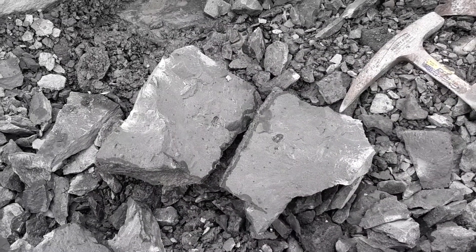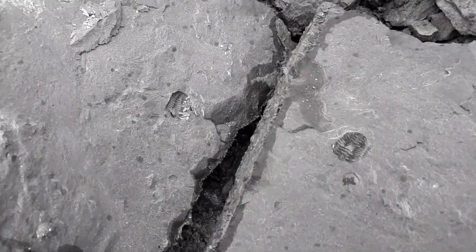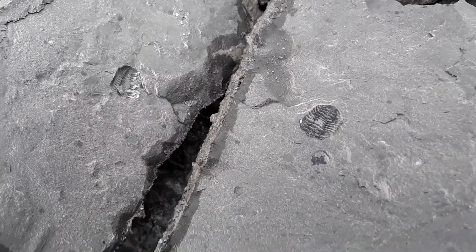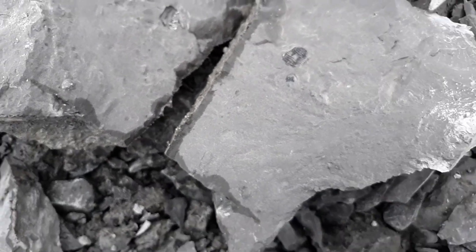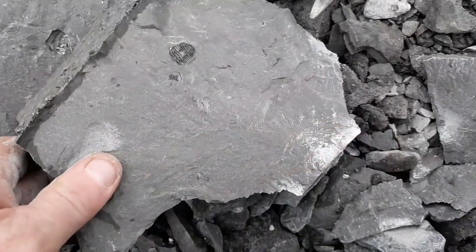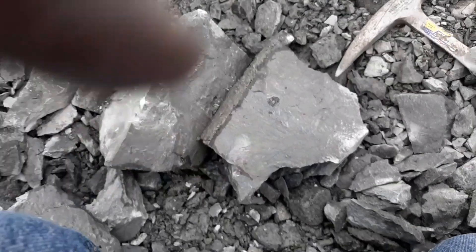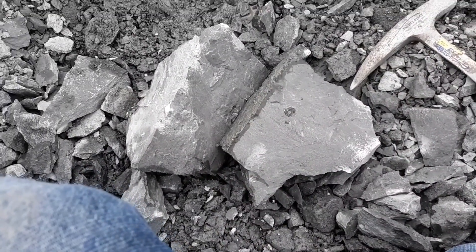Look at that split in that rock! That's very cool — I love it when that happens. That's a big rock for just that little trill. I'll probably end up trying to knock it down just a little bit, see if there's anything else in this thick part. Very cool — we're on the trilobites! See if we can get a nice big one.